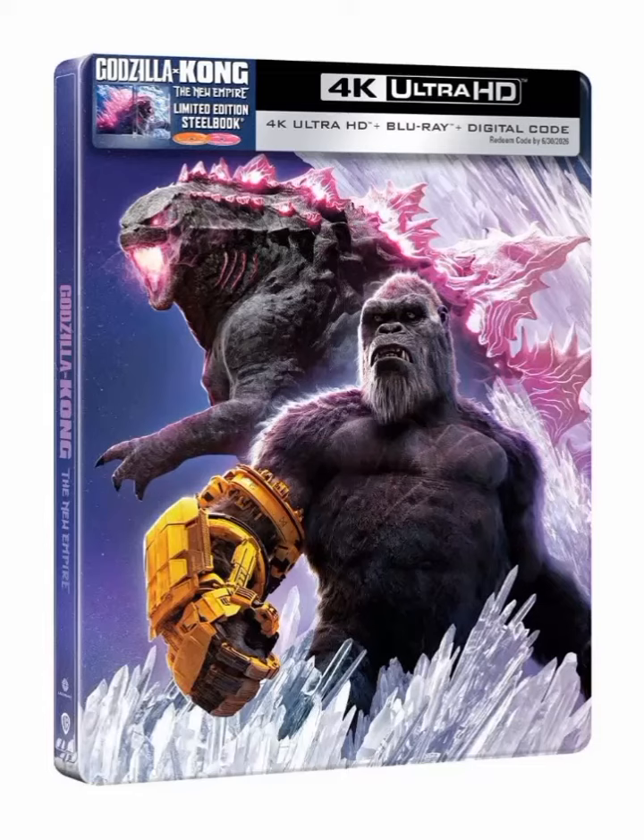Welcome back everyone, the Holiday DVD Guy here. Today we just got some exciting news — we got our first look at the Godzilla x Kong: The New Empire 4K Ultra HD Steelbook. This is a Walmart exclusive Steelbook and it's a limited edition.